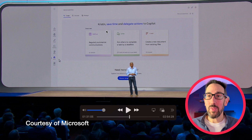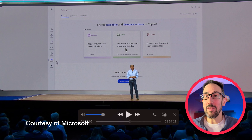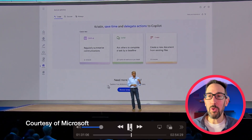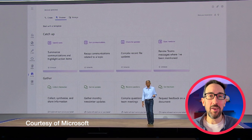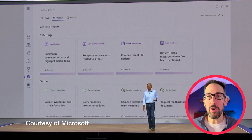In their examples they've got some templates. There's a 'catch up' template — regularly summarised communications — and 'ask others to complete a task by a deadline,' and 'create a new document from existing files,' which might be useful in SharePoint. The UI looks like it's borrowed from SharePoint document library rules or list rules. The trouble with Microsoft templates, though — especially if you've watched my Planner video — is the templates are never actually very useful, so they're not always a good indication of how useful a feature is going to be.